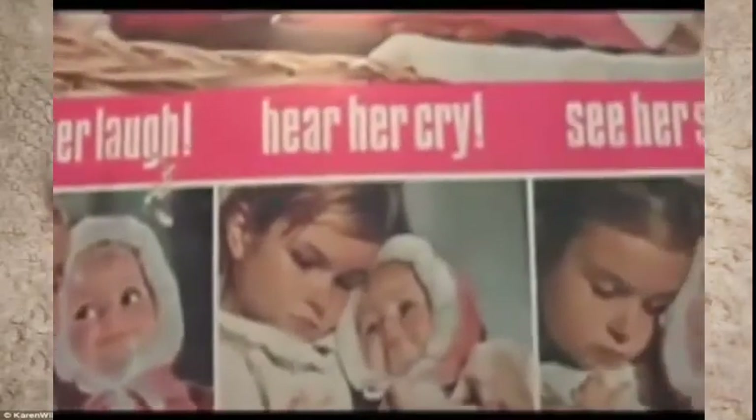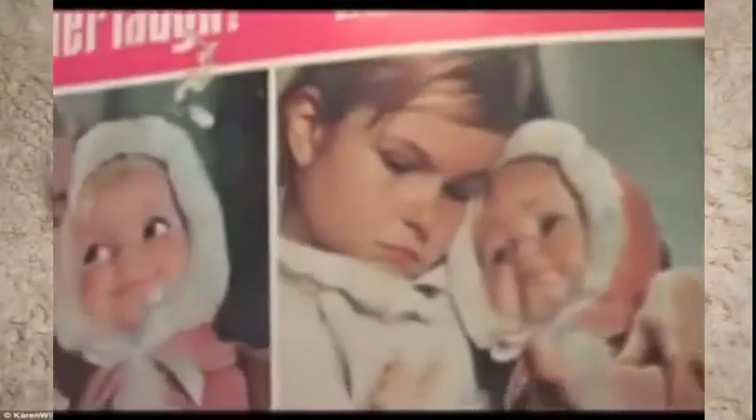Unlike Cabbage Patch Kids, Little Lost Babies weren't orphaned — they were abandoned, supposedly left on your little girl's doorstep with a note: 'Please take care of my little baby. Hear her laugh, hear her cry, see her sleep.' Why are there three entirely different faces on this same doll?